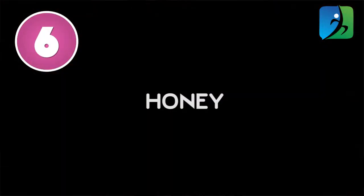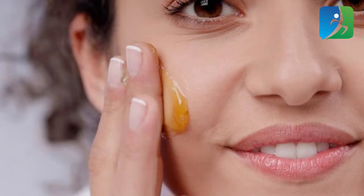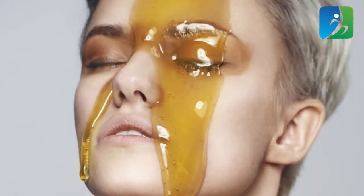Honey is another great antibacterial product with tons of antioxidants that cure acne, heal acne scars, and keep the face baby soft. First, wash your face with a gentle cleanser. When your face is slightly wet, apply honey directly to the infected area. Leave it for 15 to 20 minutes, then rinse your face thoroughly.